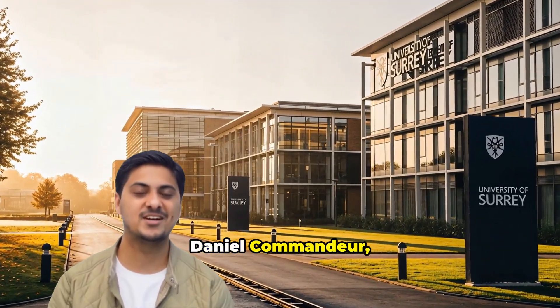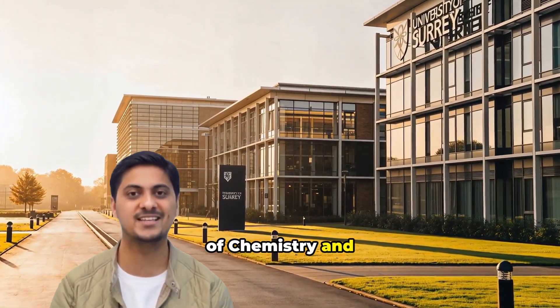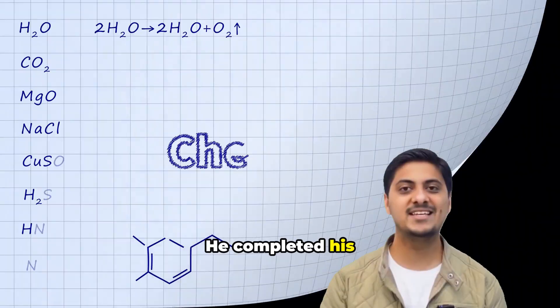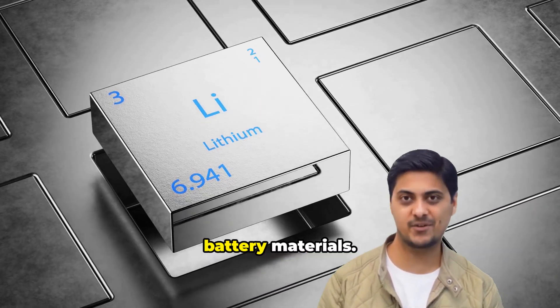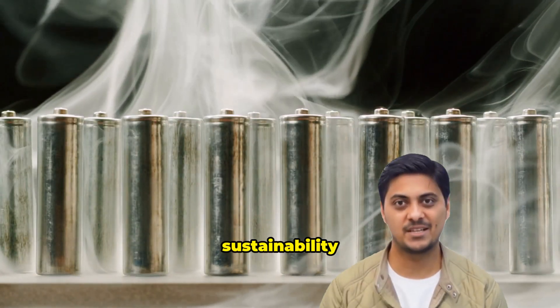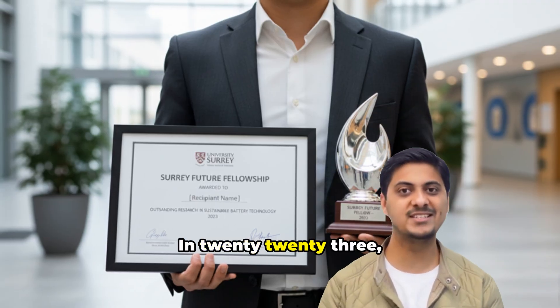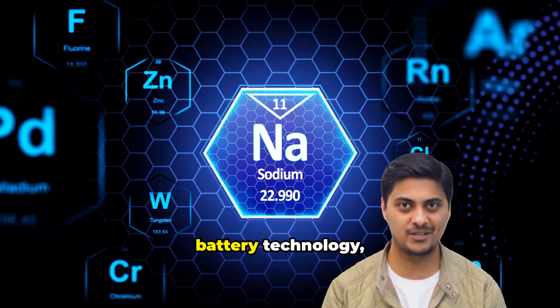Meet Dr. Daniel Komandar, a research fellow at the University of Surrey's School of Chemistry and Chemical Engineering. He completed his PhD in 2020, then worked on lithium-ion battery materials. The dependence on critical materials, safety concerns, and poor sustainability bothered him. In 2023, he won a Surrey Future Fellowship to research sustainable battery technology, focusing on water-based electrolytes with sodium-ion chemistry.